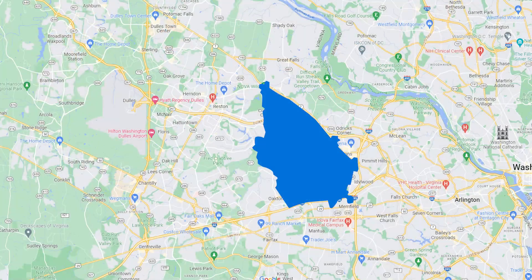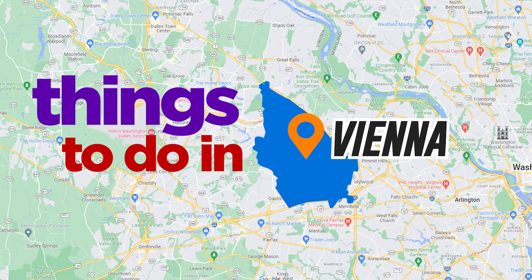When you're choosing a place to live, you're not just picking a home. You're also investing in the area itself and everything it has to offer. That's why today we'll talk about the things you can do in Vienna.